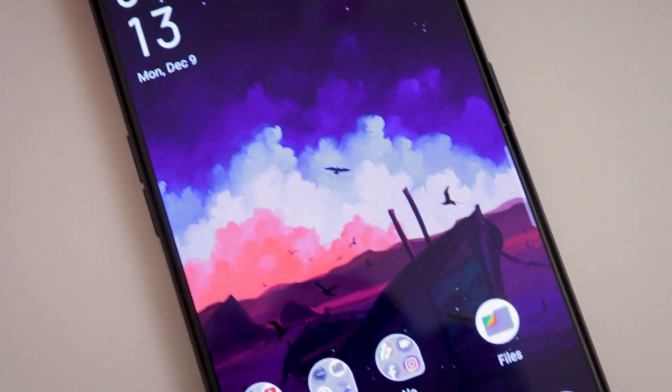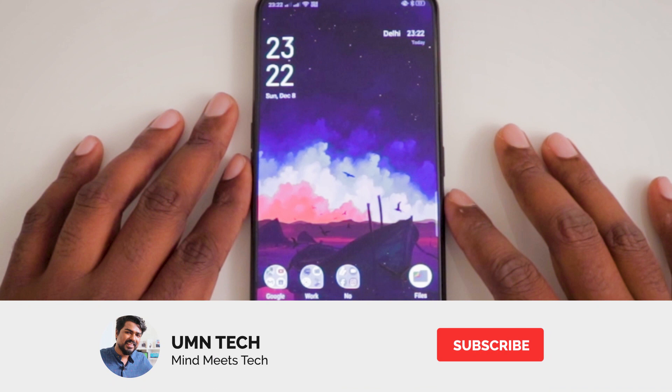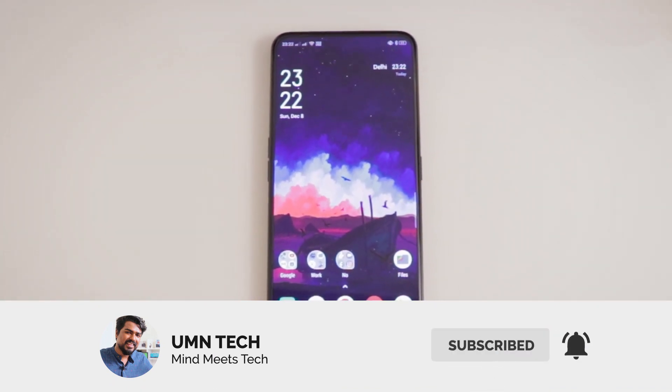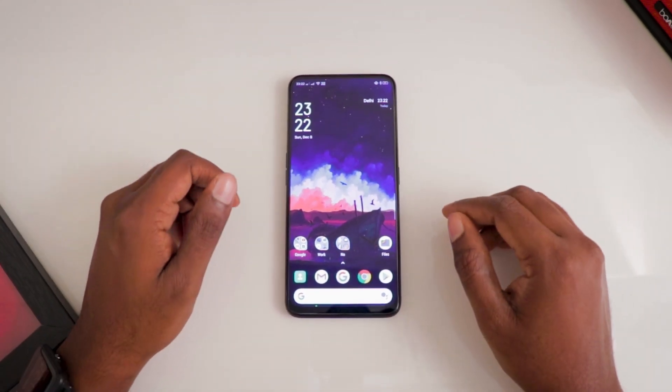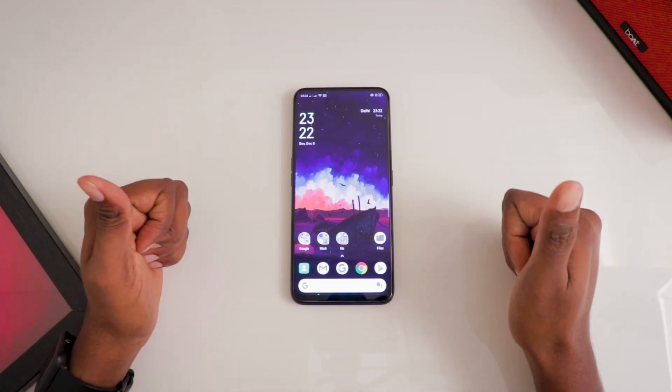If you end up liking this video, don't forget to like, share, and subscribe to our channel. Also turn on notifications to get access to all content uploaded by Yumi and Tech as early as possible by hitting the bell icon. I'll be back with another episode very soon — till then, bye!